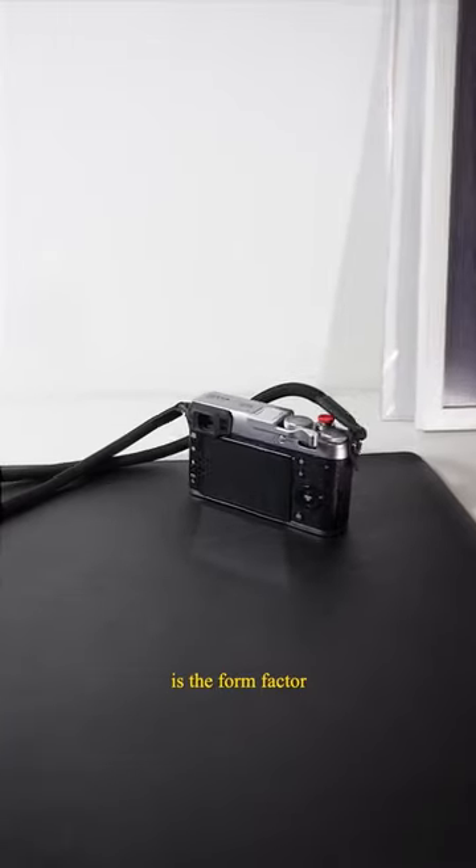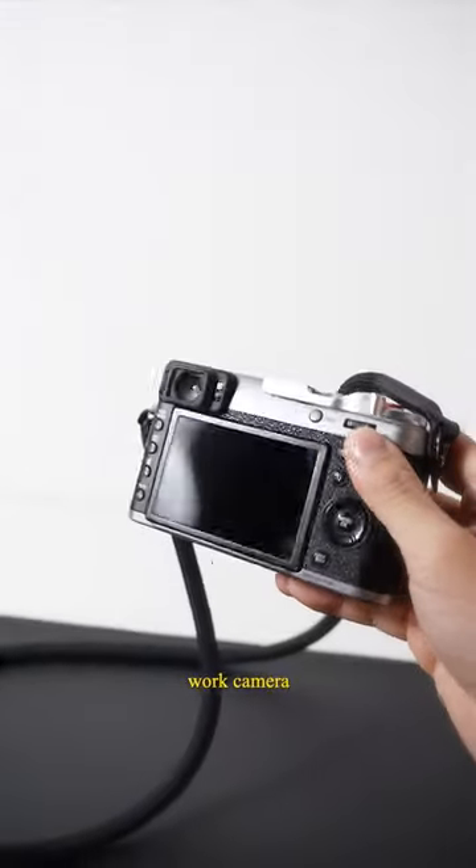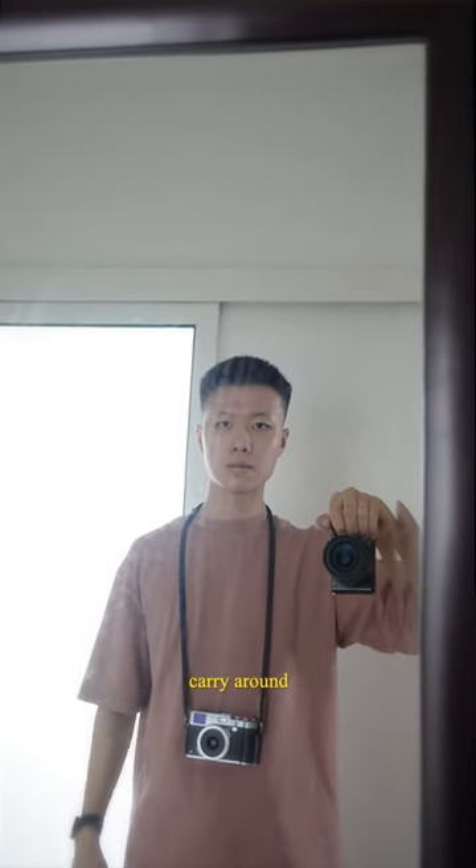Reason number one is the form factor of this camera compared to my work camera, which is my Sony camera. This thing is way more compact and way easier to carry around.